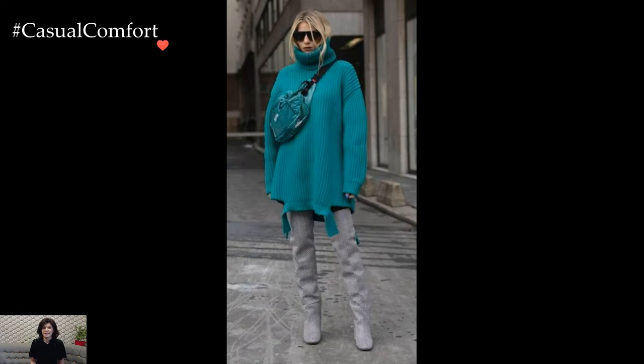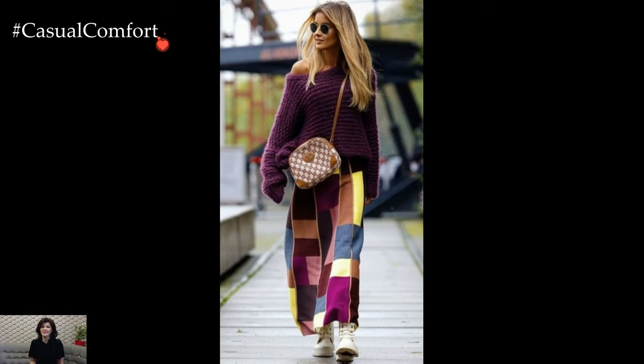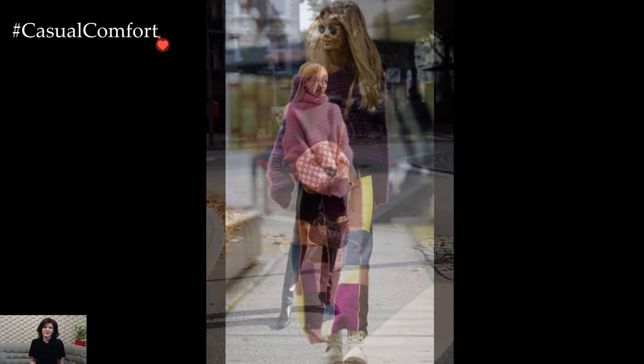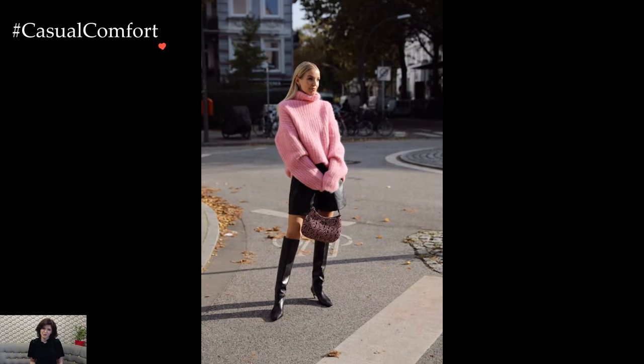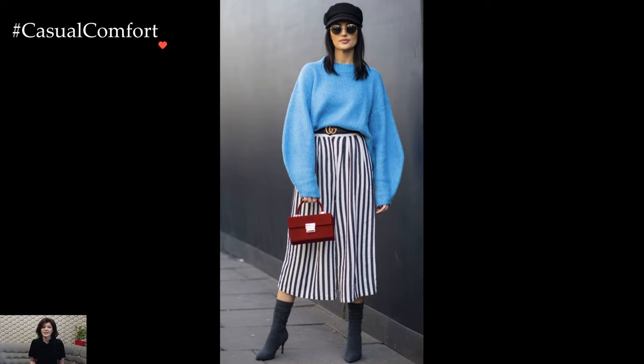When it comes to the color palette of knitted sweater winter outfits, the options are as diverse as the winter landscape itself. Classic neutrals like ivory, gray, and camel evoke a timeless elegance, while bold hues like deep burgundy, forest green, or mustard inject vibrancy into the winter wardrobe. The versatility of knitted sweaters allows for experimentation with both classic and contemporary color choices.